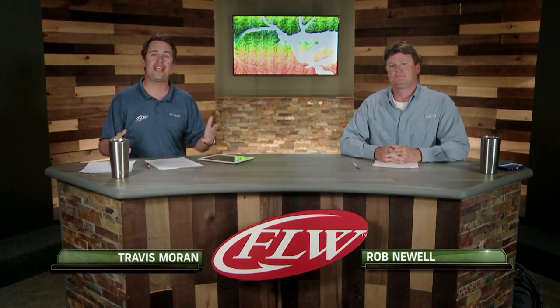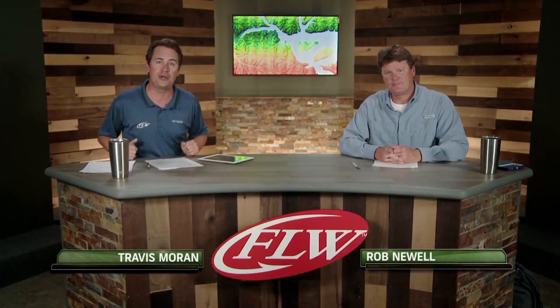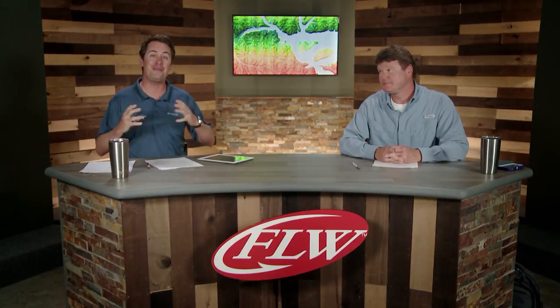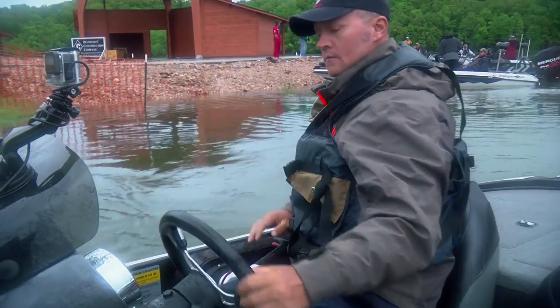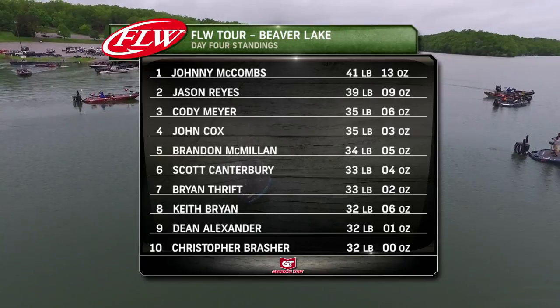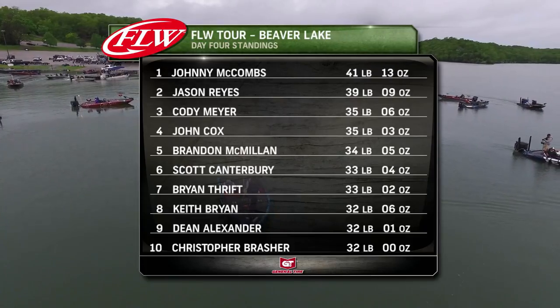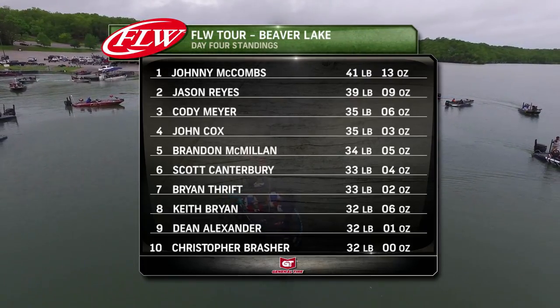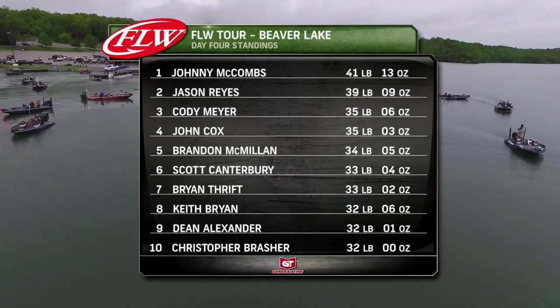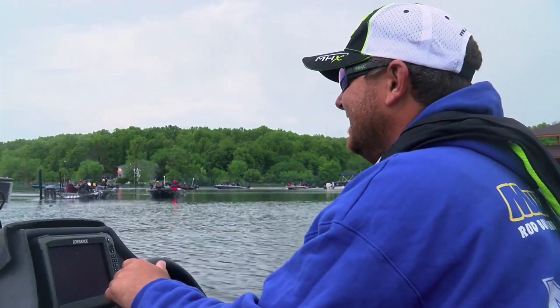It's the final day and our anglers are geared up and ready to go. Once again I'm Travis Moran alongside Rob Newell, bringing you all the action from day four on the FLW Tour here at Beaver Lake brought to you by General Tire. The big story: Johnny McCombs. We've got a two-horse race — Johnny McCombs and Jason Reyes, four or five pounds ahead of the rest of the field. McCombs yesterday showed us what he's got: 19 pounds. He's fishing front lawns, yards, anywhere the water covers — grass or any kind of bank. But Jason Reyes has him a hot spot too, one little place producing fish really fast. Let's see if he can get it done this morning.